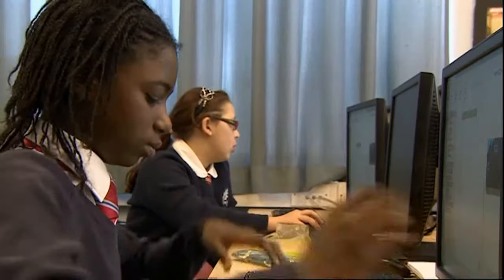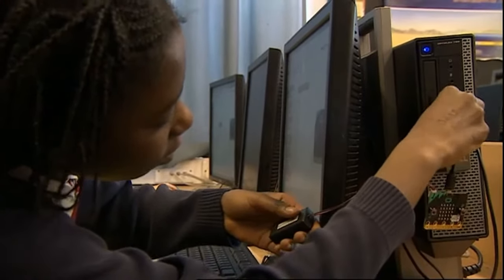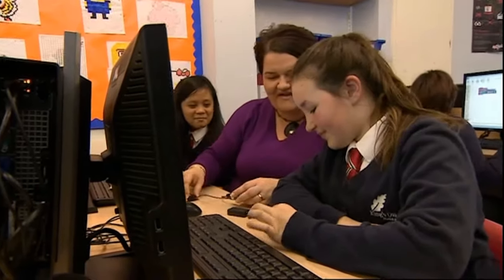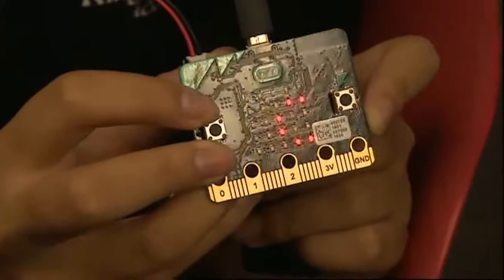Every 11 and 12 year old in the country will get one of these in the coming weeks. Although to some of us this can all seem quite baffling, to most of these students it's second nature. Emma Britton, BBC Points West, at King's Oak Academy in South Gloucestershire.